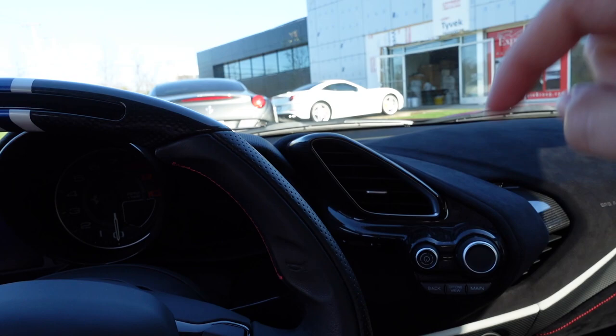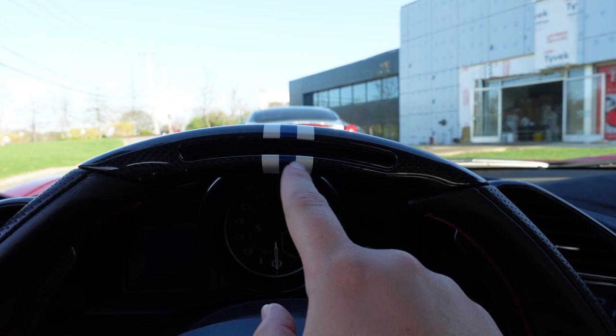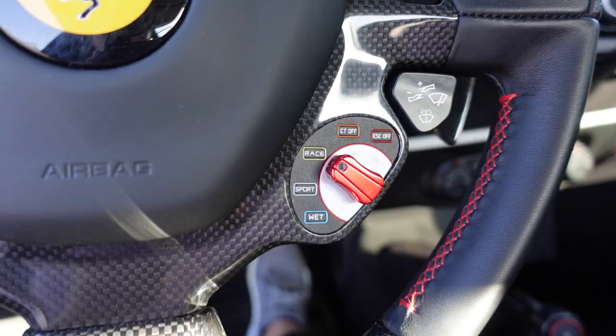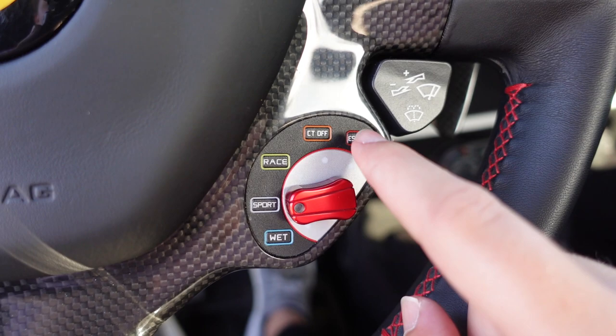Sitting inside the Pista Spider is a great feeling. I love the white and blue stripe on the top of the steering wheel right near the LED shift lights. All the exposed carbon fiber really makes you feel like you're in a high-dollar supercar. The Manettino dial is currently set to Race mode — Sport is default, and you also have Wet, CT off, and ESC off, the latter only for those who really know what they're doing.